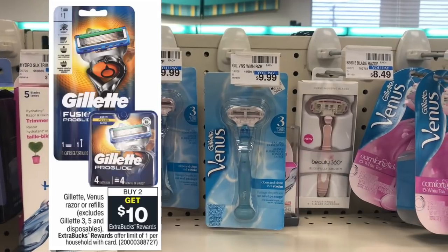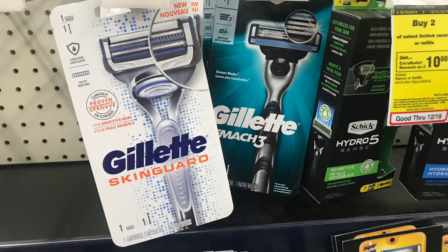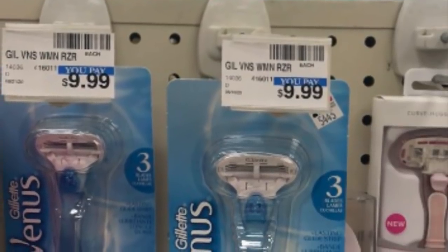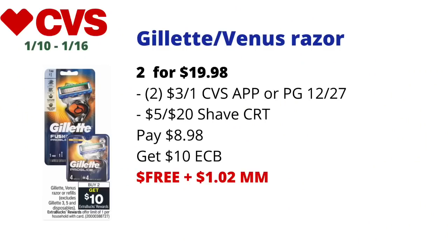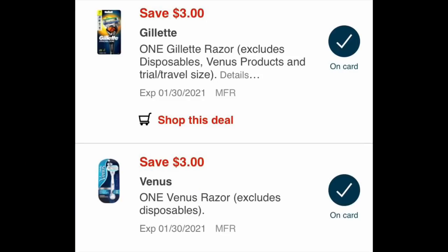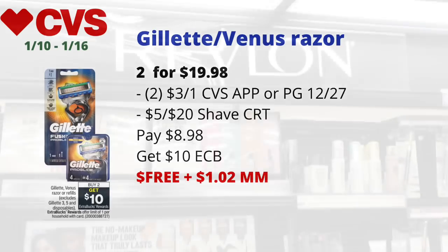Gillette or Venus razors including refills are on buy two get ten dollars back in ECBs, limit one. I picked up one Gillette Mach 3 for $9.99 and one Gillette Venus razor for $9.99, totaling $19.98 — note your store prices may differ. I used two three-dollars-off-one coupons sent to card on the CVS app — one for the Venus, one for the Mach 3 — plus a five off 20 shave CRT. I paid $8.98 and got back ten dollars in ECBs, making it free and a $1.02 money maker. There are also three-dollars-off-one coupons in the PG 12/27 insert.